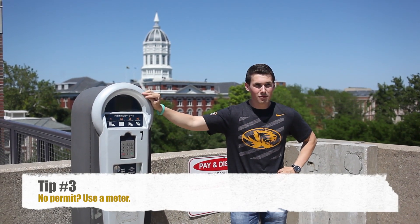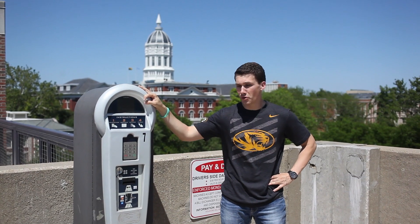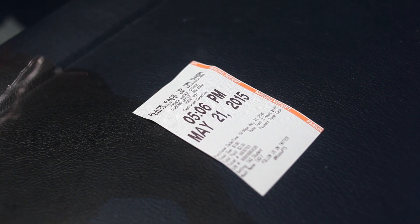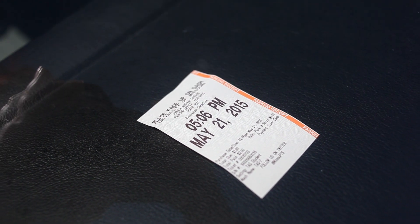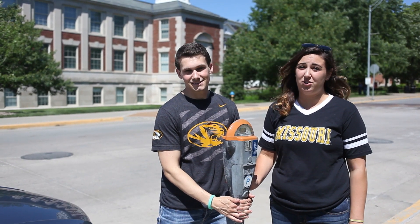Tip number three: if you want to park on campus but you don't have a permit, you should use a parking meter, which are located in certain lots and certain garages. Meters or garages require you to get a receipt and display it on your car's dashboard. Remember, street meters are owned by the city of Columbia and the tickets are not processed through our office.